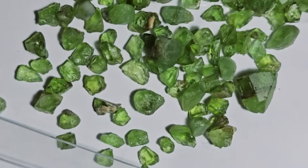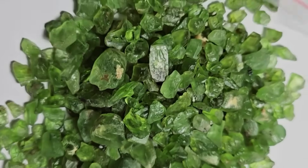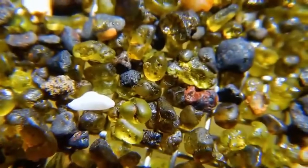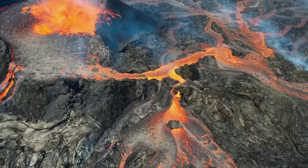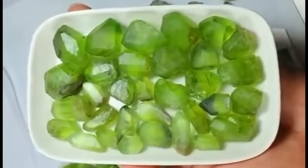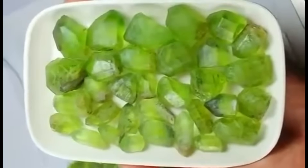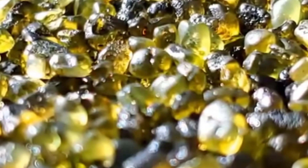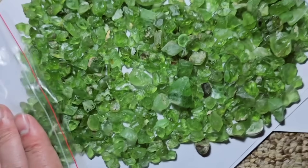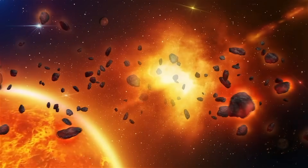5. Peridot — gem of the mantle. Most gemstones form in the crust, but not peridot. This gem comes from the Earth's upper mantle, the hot, pressurized layer beneath the crust. It's one of the few gemstones that form directly in magma. As molten rock rises to the surface, peridot can crystallize inside igneous rocks like basalt. On the outside, peridot often appears trapped in dark, dense host stones, but when split open, these rocks reveal olive green, transparent crystals with a vitreous sheen. What's more fascinating, peridot is also found in meteorites, linking it to the cosmos — this green gem isn't just rare, it's extraterrestrial.